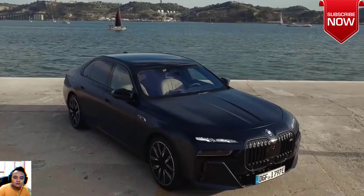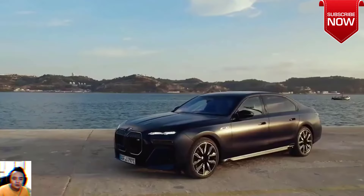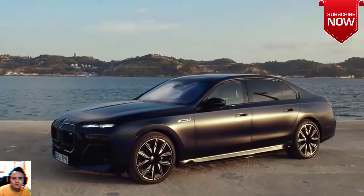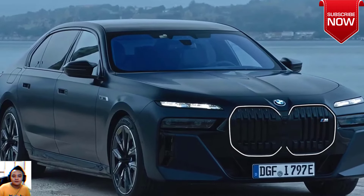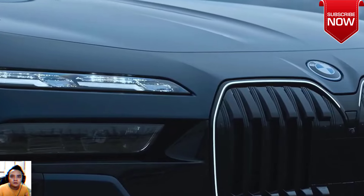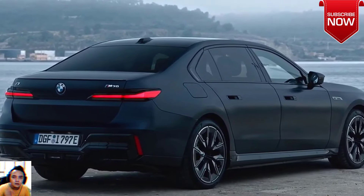Surprisingly nimble for its weight, the i7 M70 accelerates from 0 to 60 miles per hour (96 km/h) in a mere 3.5 seconds, or to 62 miles per hour (100 km/h) in just 3.7 seconds. Its top speed is electronically limited to 155 miles per hour.